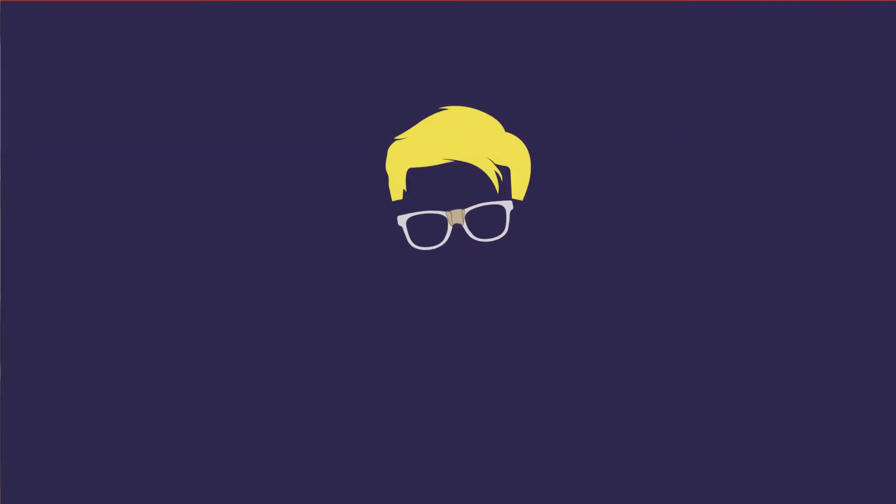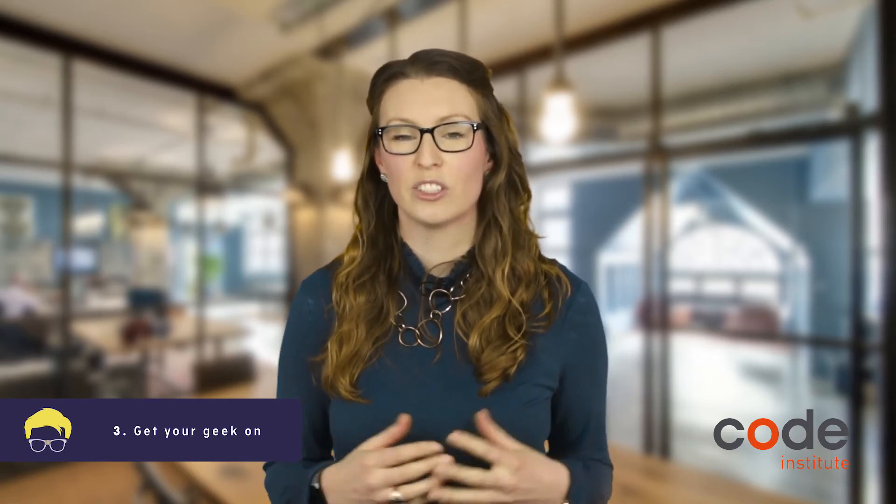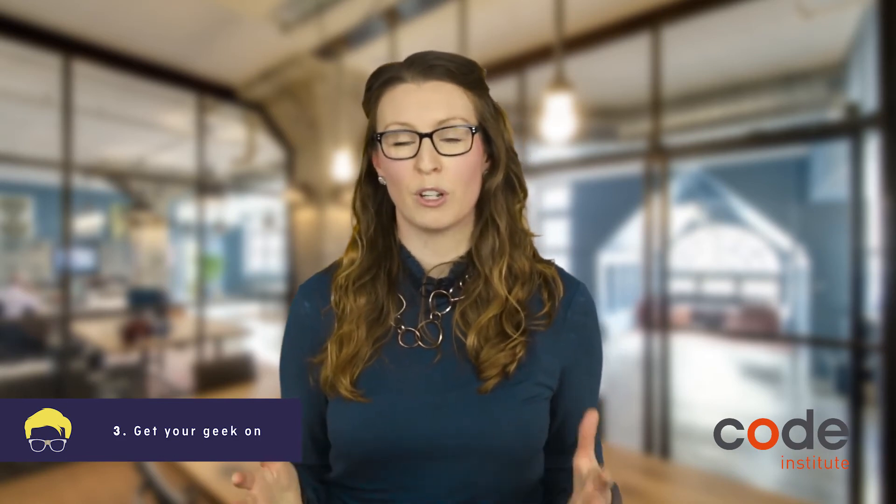Number 3: get your geek on. You're in a technical interview, so it's finally acceptable to get your geek on. Talk about why you love building websites and what your favourite coding language is. Employers will pick up on your enthusiasm for web development and this will make you stand out. Is there a high-level CEO or a coder you look up to? Explain why you admire this person.